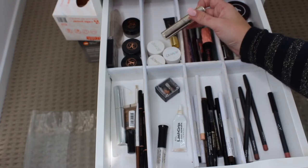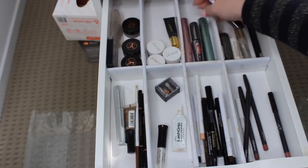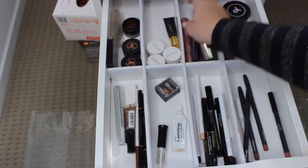Here are my mascaras. I've got One by Terry, Roller Lash, Urban Decay Perversion, They're Real by Benefit, Too Faced Better Than Sex, the NYX mascara, and then the waterproof version.